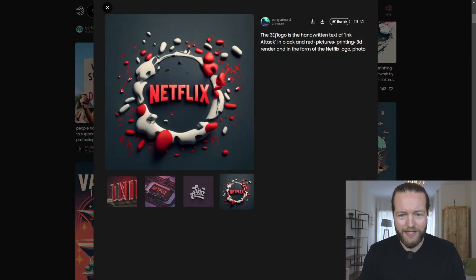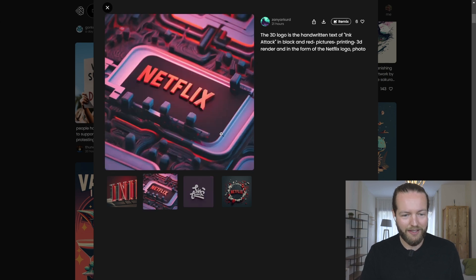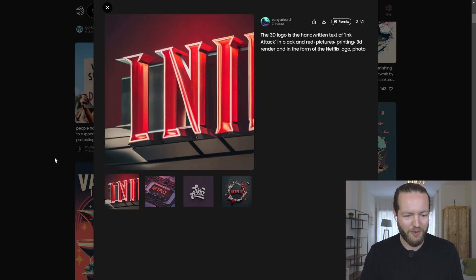Look at this logo — a 3D handwritten text of 'Ink Attack' in black and red. Printing a 3D render in the form of the Netflix logo. That's such a cool logo design. They got 'Netflix' correct on this one, but the other iterations not so much.